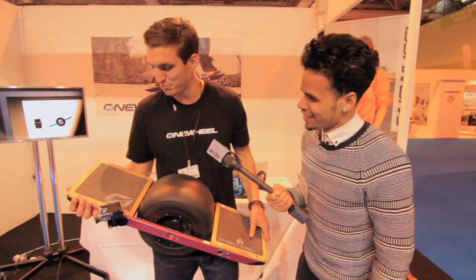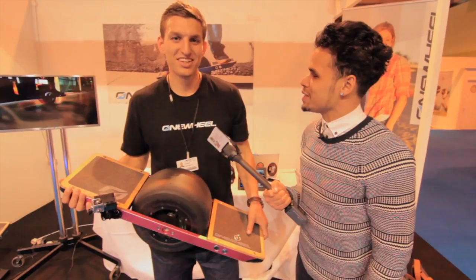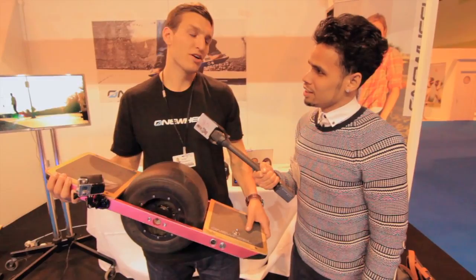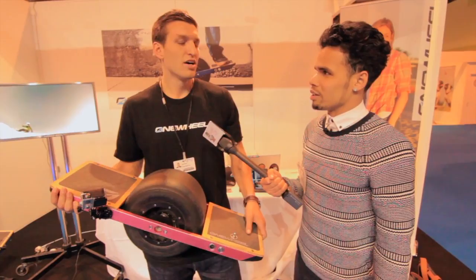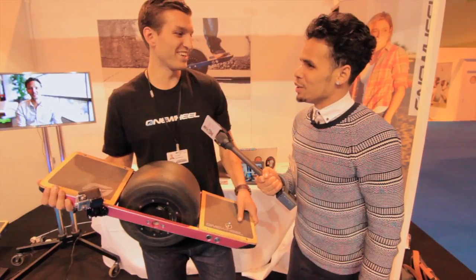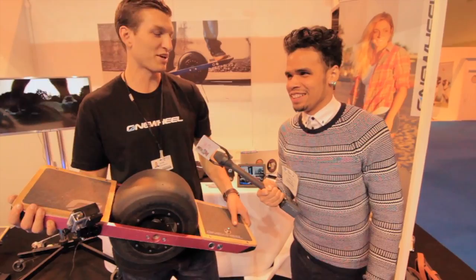A couple of minutes and you should be going. Can we trust it at high speeds? Right now the top speed is about 12 miles an hour, and that's actually software capped — so you could go faster, but 12 miles an hour, which is about 20 kilometers an hour, is pretty quick. Would you say take the limiters off? For the official word, leave the limiters on — and wear a helmet too.